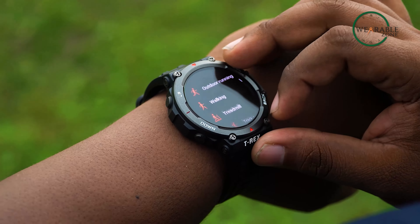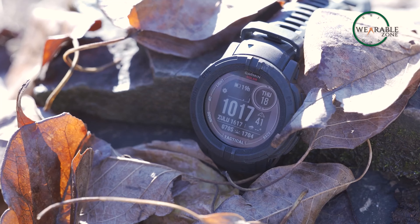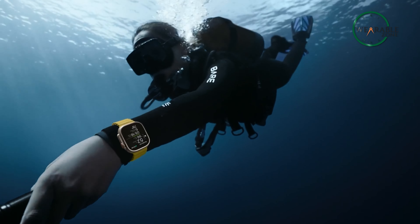To settle this debate, we've curated a list of the top 5 tactical smartwatches that you should not miss out on. So without further ado, let's begin.